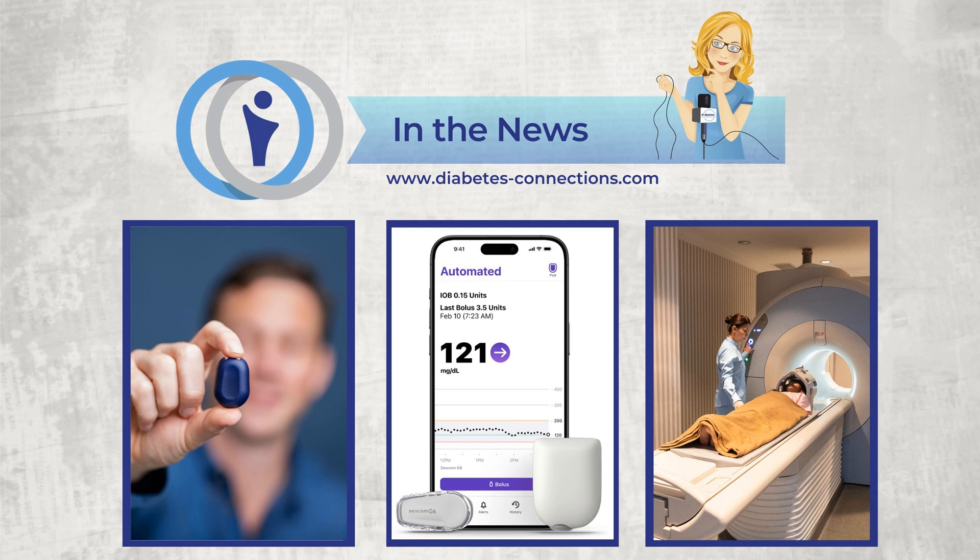Luna Diabetes is moving forward with a pivotal trial evaluating its automated closed-loop insulin technology called the Luna System. It's designed to address nighttime glucose control for insulin pen users — it's meant for use only during sleep. You get an automated insulin pump that you wear only overnight, it works with a CGM, and then you go back to MDI during the day. Luna Diabetes expects the study to be completed early next year, with plans to commercially launch the device soon after.